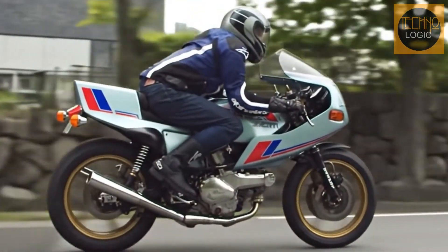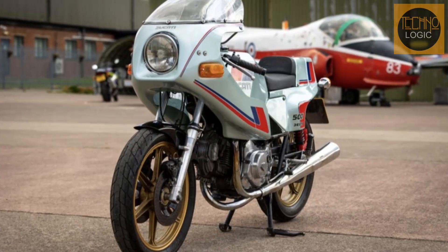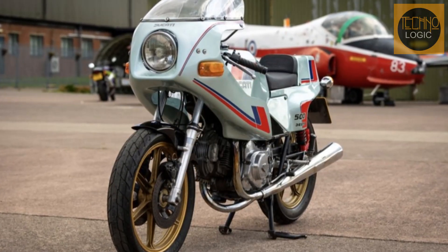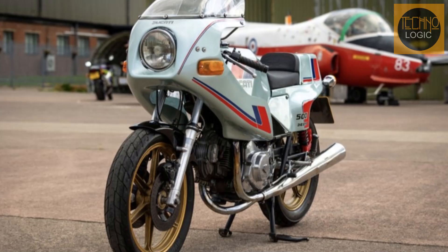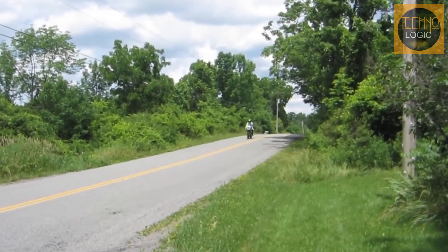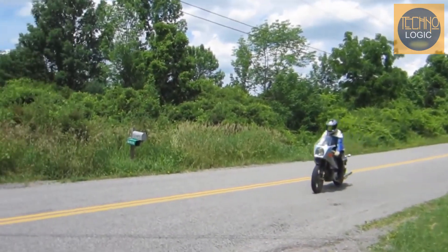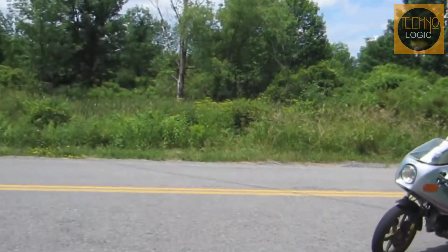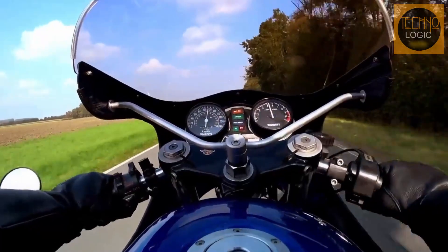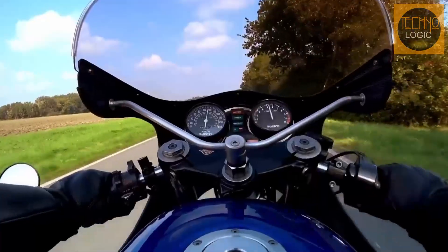The trellis frame became a visual and technical hallmark of Ducati for decades. The design's advantage also lay in its balance of rigidity and flexibility. While very rigid against braking and acceleration forces, the frame had a degree of controlled lateral flex. This flexibility allowed the frame to give slightly when the bike was leaned over, providing valuable feedback to the rider about the front tire's grip level — allowing riders to push the bike to its limits with more confidence.